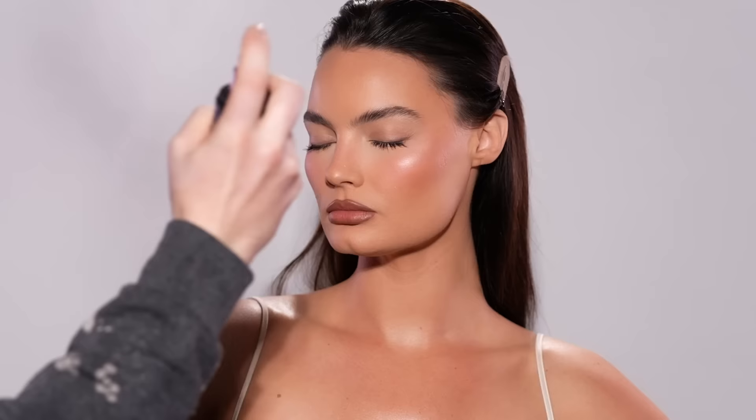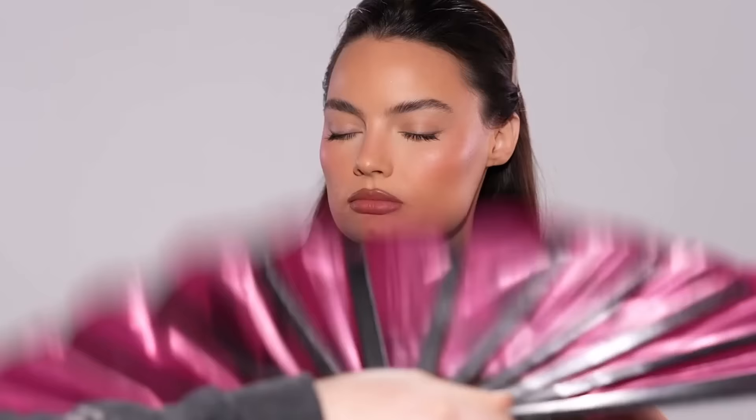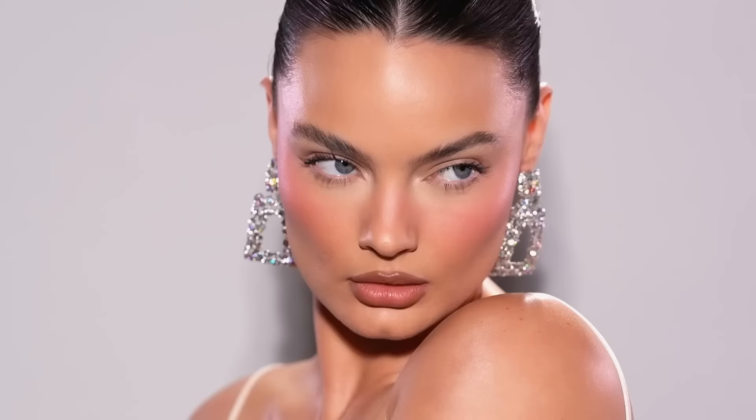Lastly, I'm using the Urban Decay All Nighter Setting Spray to set and lock this makeup into place — making this the final step in how I created this clean makeup look on our naturally beautiful model. And there we have it! I hope you all enjoyed today's tutorial. If you did, be sure to give this video a big thumbs up and subscribe to the channel. You can also check out more of my work on my Instagram at Painted by Spencer, and until next time I'll see you soon.